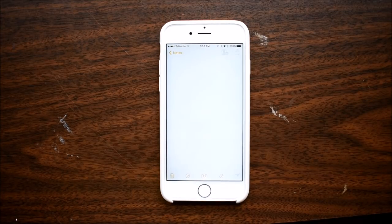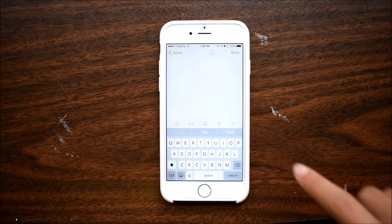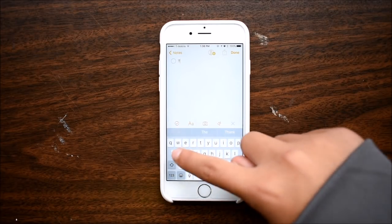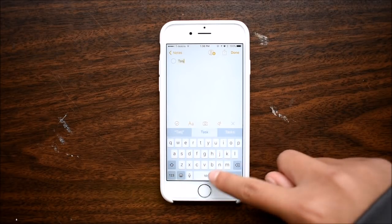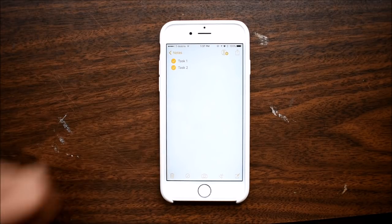I don't know if this next one exactly counts as a separate app, but I use the default Notes application for iOS to make to-do lists. If you click the plus sign in the bottom right corner, you can insert circles that you can check off.